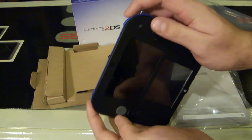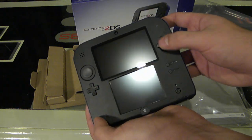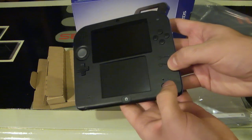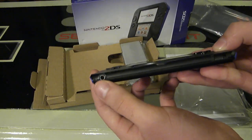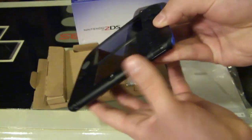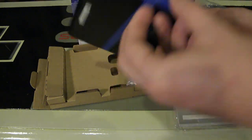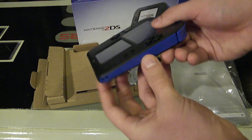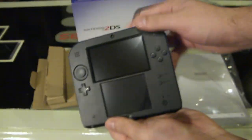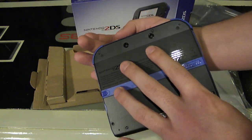Here is where you put in the game cartridge. You have your charging port, two trigger buttons on top, the circle pad, the D-pad, A, B, X, and Y buttons, Start, Select, the Home button, and the power button. There's also a microphone slot, a sleep switch on the side, an SD card slot, and the stylus — which is blue to match the console.